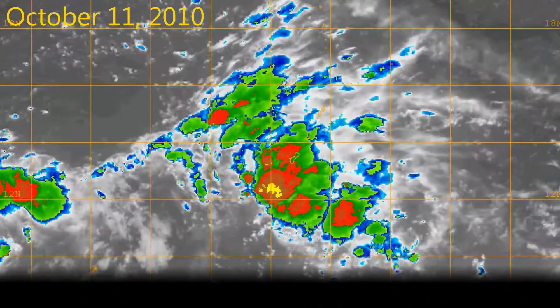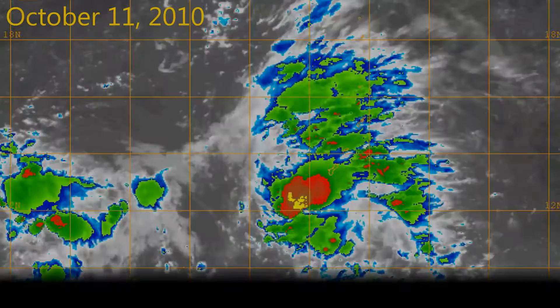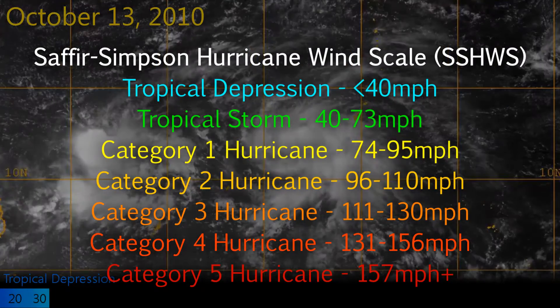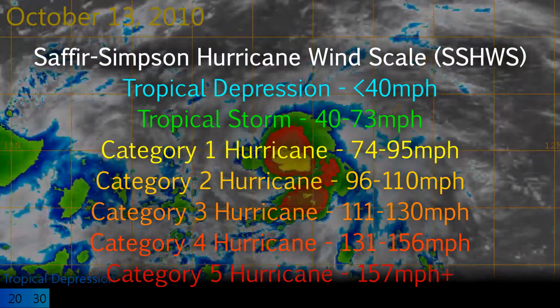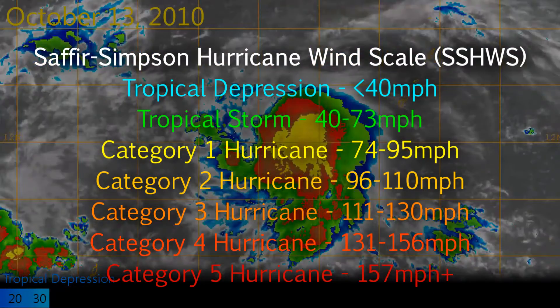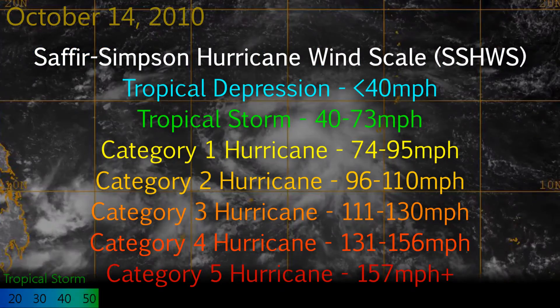The Saffir-Simpson Hurricane Scale is divided into five hurricane categories to accompany the pre-existing tropical depression status, a storm with less than 40mph winds and not completely developed, and a tropical storm, a cyclone with winds between 40 and 73mph. The categories are numbered from one to five, with one being the lowest.